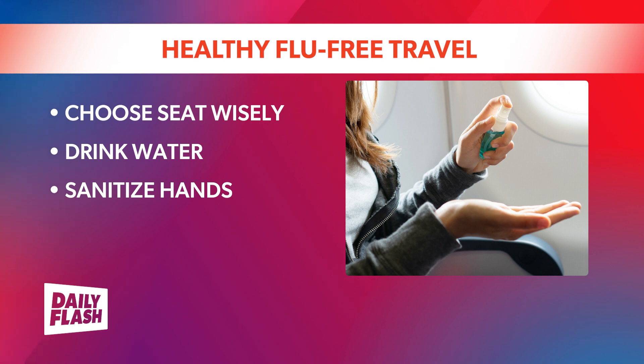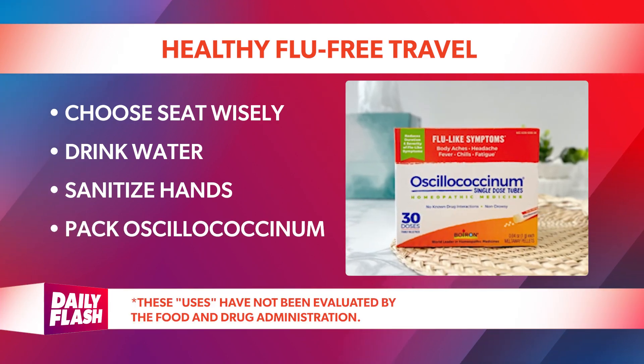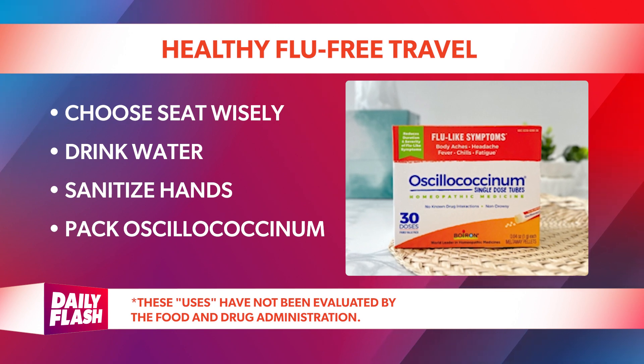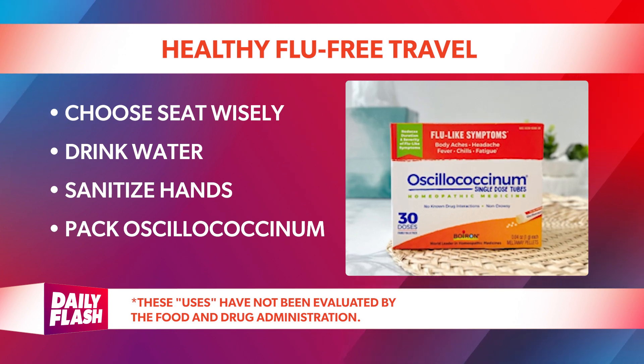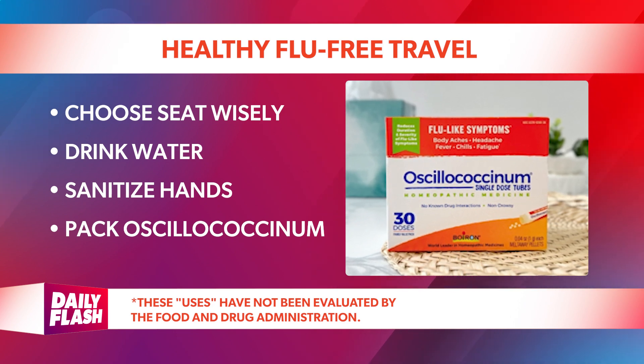Hand sanitizer should be at least 60% alcohol to be effective. Pack smart with a flu reliever like Oscillococcinum by Boiron. This homeopathic medicine works best when taken at the first sign of flu-like symptoms such as body aches, headache, fever, chills, and fatigue.